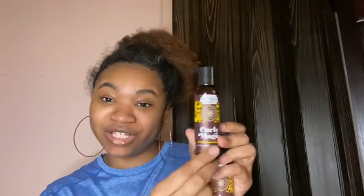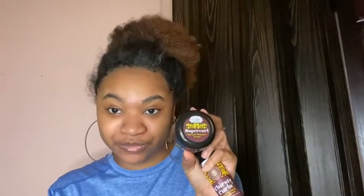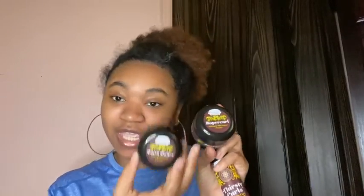This is the Thirsty Curls leave-in curl revitalizer, this is the leave-in conditioner, and we got a mini Curly Magic — I just think that's so cute. We have a Super Curl and an Extra Butter. So like I said, if you're doing your hair and you need to travel, this is great.